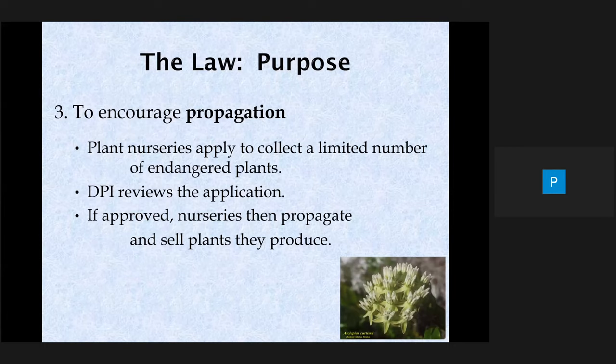The last purpose of the law is to encourage propagation. Plant nurseries can apply to collect endangered plants, their seeds, or commercially exploited species. Since these plants are commercially exploited, they're especially useful in the nursery industry. If approved, nurseries can propagate and sell the plants they produce — the idea is that they propagate for sale, not sell directly from their collections.